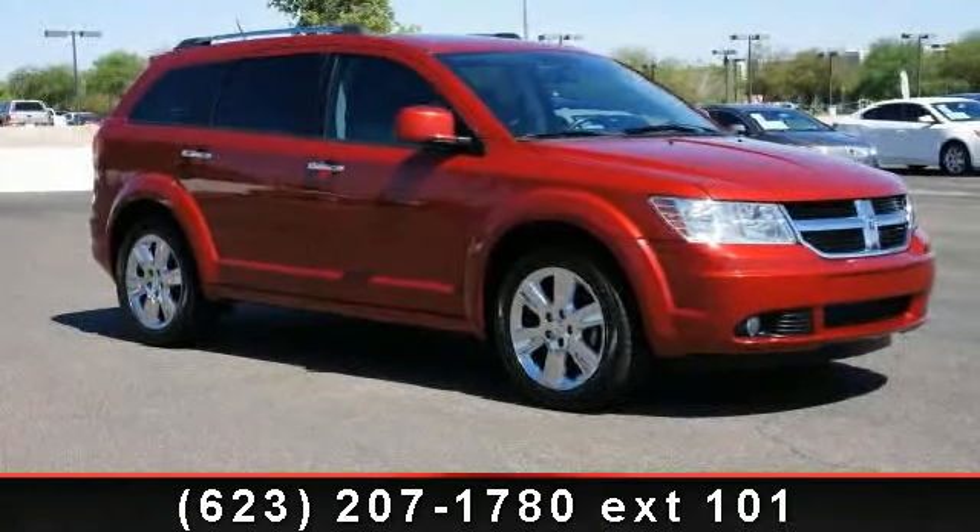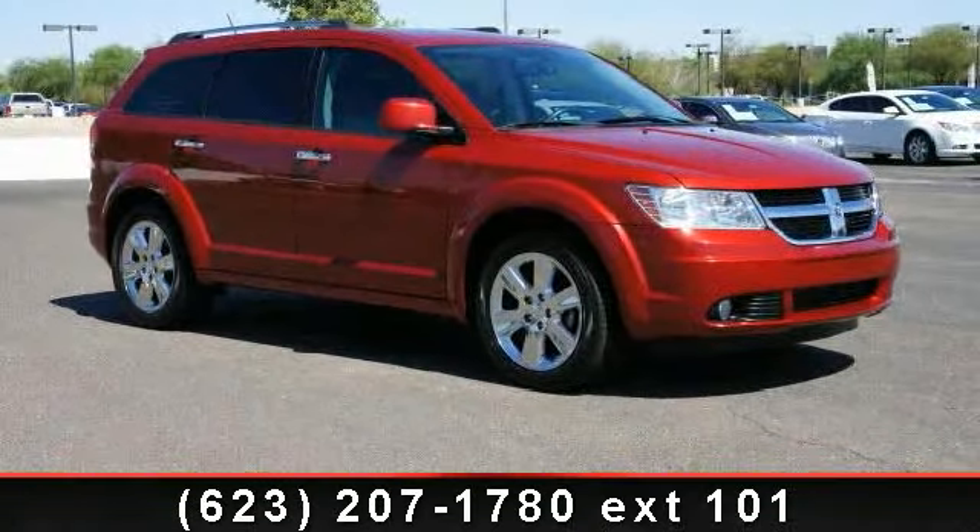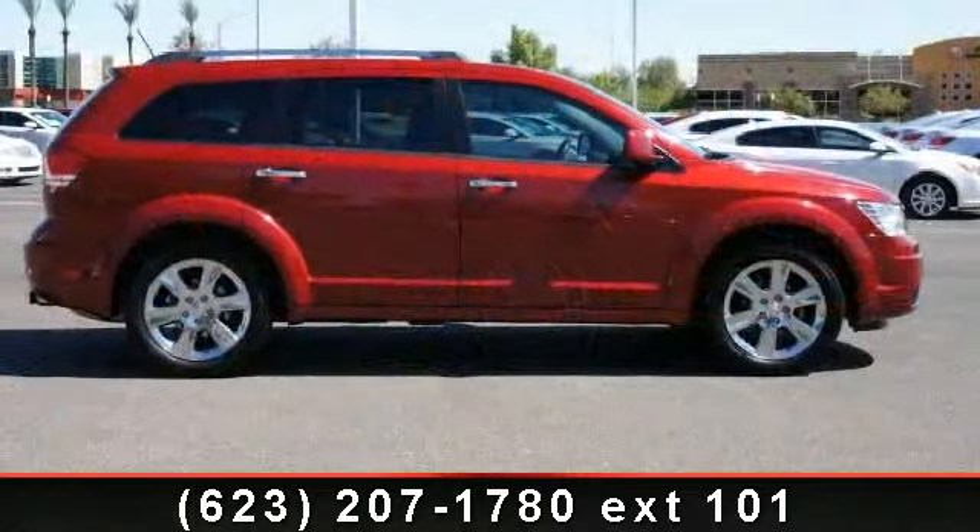Check out this 2009 Dodge Journey. If you are looking for a first-rate auto, this one could be yours today.